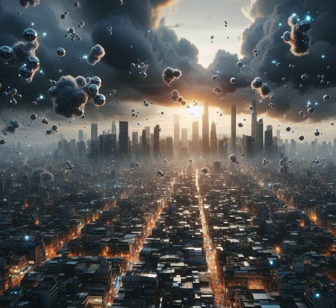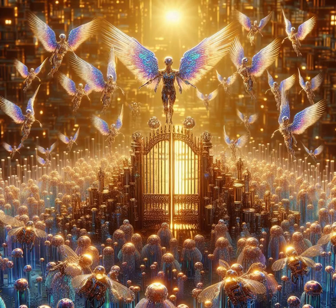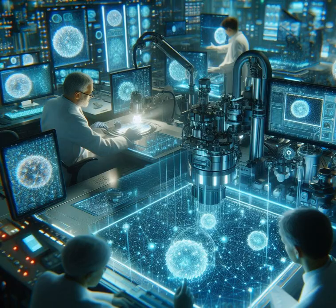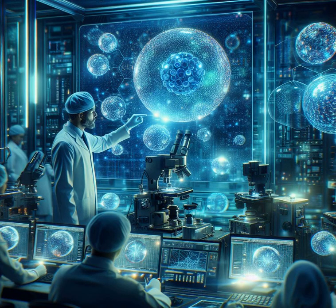Nanotech isn't all sunshine and rainbows — there's a serious conversation to be had about safety and privacy. When things are that tiny, they can sneak into places we might not want them to. We need to keep asking: how do we keep nanotech on the side of the angels? Researchers are on the case, studying the effects of nanoparticles to make sure we're safe, secure, and able to enjoy the perks without the risks.